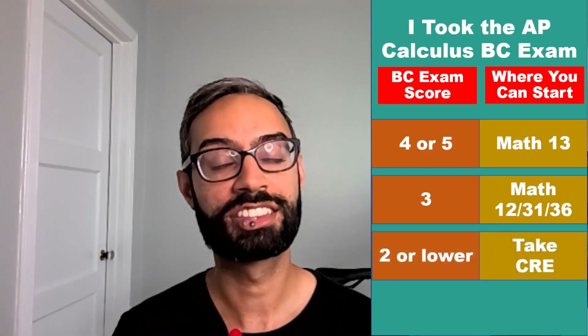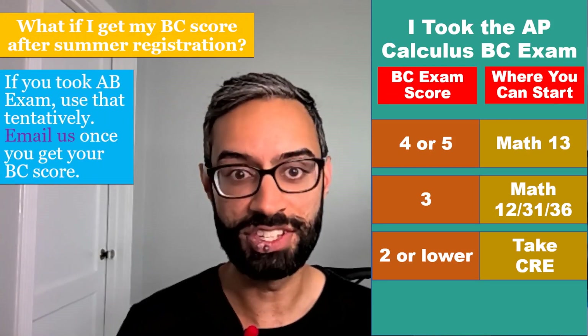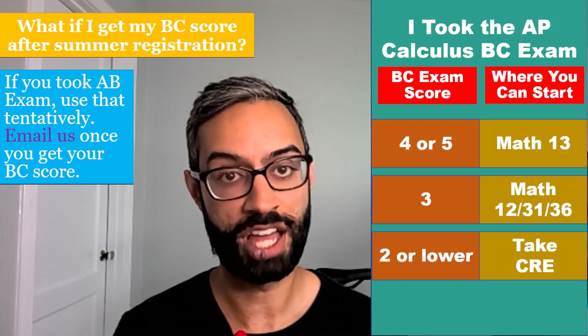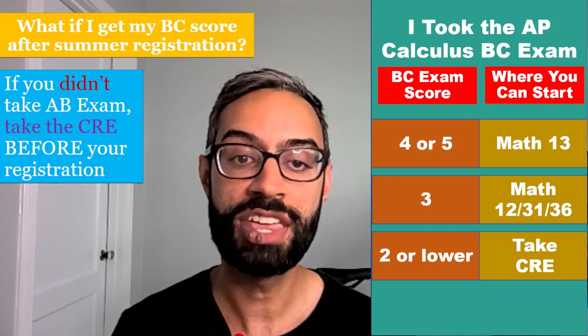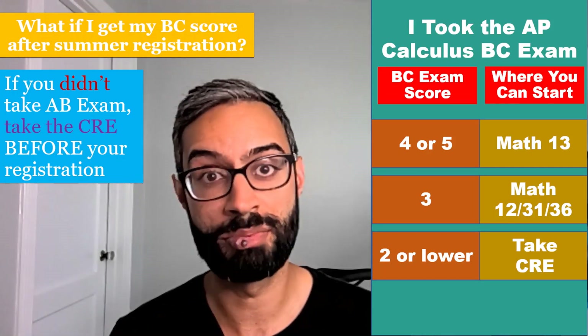If you took the AP Calculus BC exam and scored a 4 or 5, you can enroll in third quarter calculus — Math 13. If you scored a 3, you can enroll in second quarter calc — Math 12, 31, or 36. If you scored 2 or lower, you'll need to take the CRE. If you're going to receive your AP score after your summer registration and you took the AB exam, use that score tentatively to register. Once you get your BC score, if it lets you enroll in a higher level math course, email us so we can help you switch. If you didn't take the AB exam, you should take the CRE before your registration, and after you get your BC score, if it would let you enroll in a higher level course, please email us.